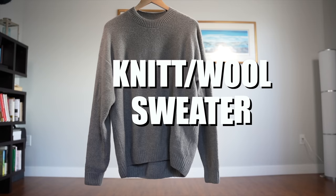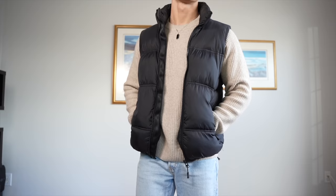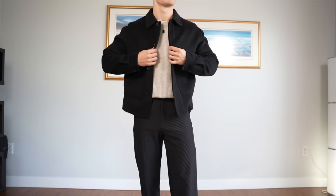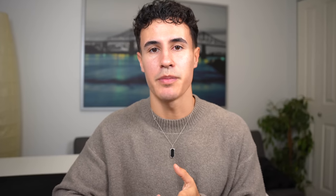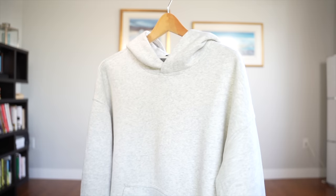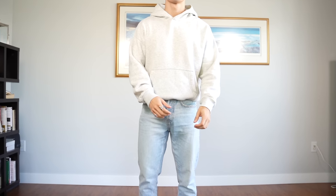Moving on to sweaters, you'll definitely need a knit sweater or a wool sweater. These look so much better than your typical crew neck sweaters and come in an array of different textures, which makes them the perfect layer to throw on and elevate your outfit. Abercrombie has really good knits, and Arcus also has some nice wool pieces. As for a hoodie, the best color to go for is gray, and in terms of fit, I really like the drop shoulder with a slight crop. I buy my hoodies from Abercrombie, but there are plenty of other places depending on the style you like.